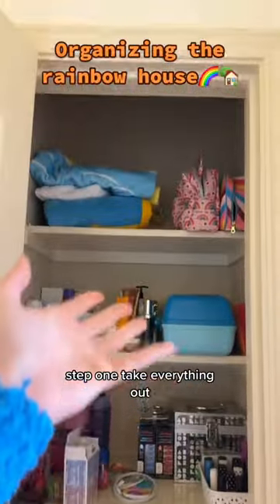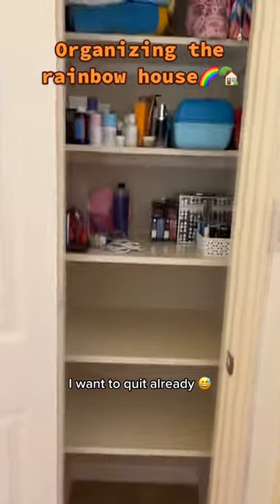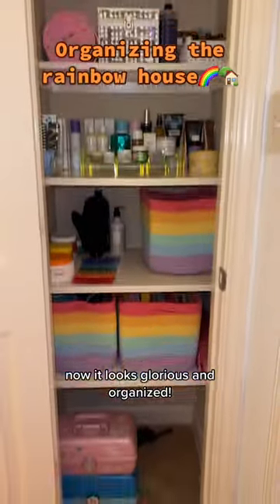Step one: take everything out. I want to quit already. But I didn't quit. Now it looks glorious and organized.